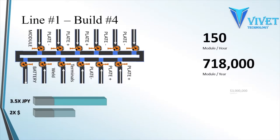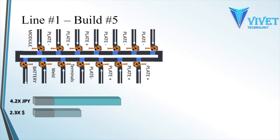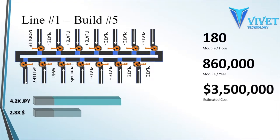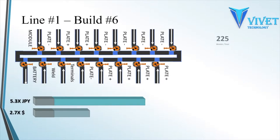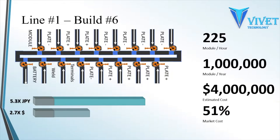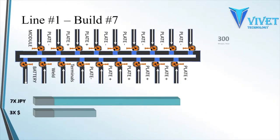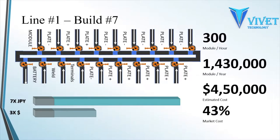The third layer will increase to 3 times the capacity for a total of 1.7 times the initial cost. The fourth layer will increase to 3.5 times the capacity for a total of twice the initial cost. The fifth layer will increase to 4.2 times the capacity for a total of 2.3 times the initial cost. The sixth layer will increase to 5.3 times the capacity for a total of 2.7 times the initial cost. The seventh layer will increase to 7 times the capacity for a total of 3 times the initial cost.